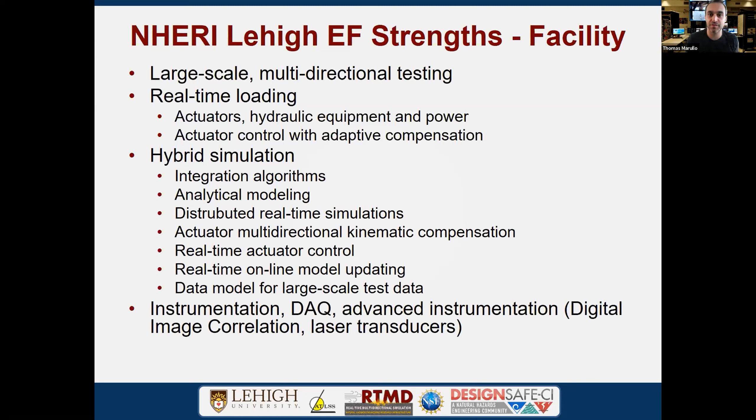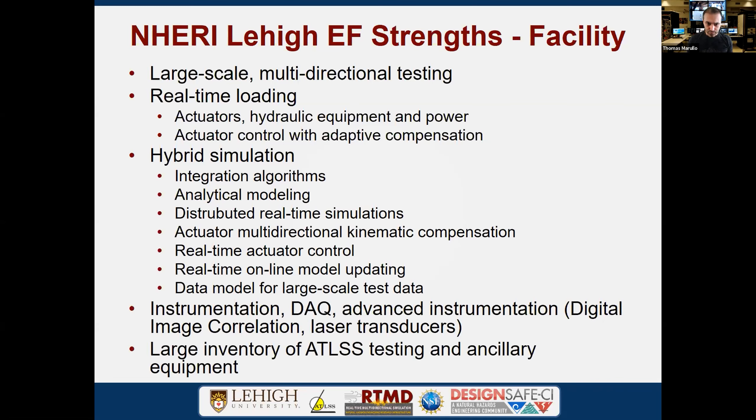Part of our facility strengths is the portfolio of instrumentation available to researchers, including various data acquisition systems and advanced instrumentation like a digital image correlation system and various advanced transducers. The Atlas facility also has overhead crane systems and forklifts for moving experiments and projects around.